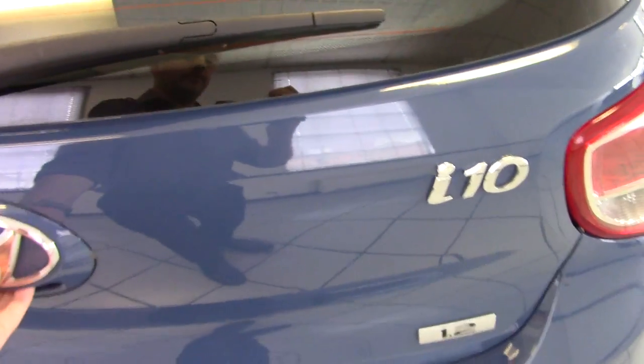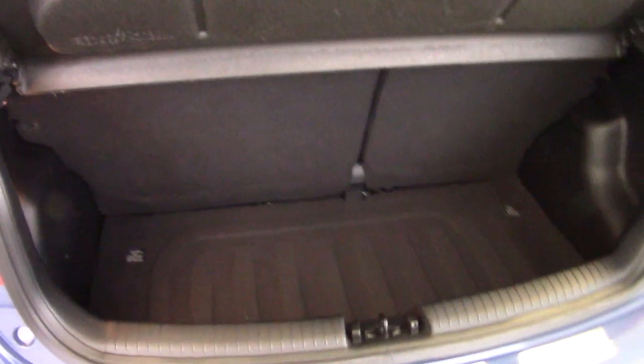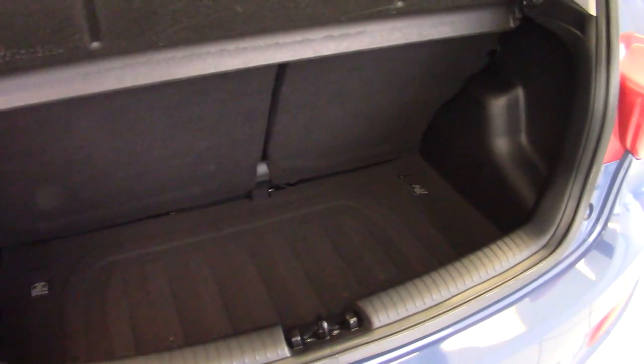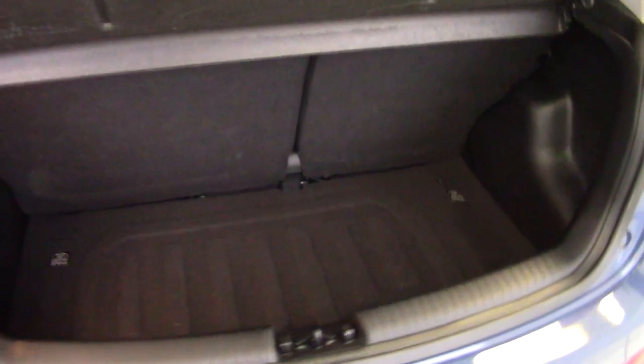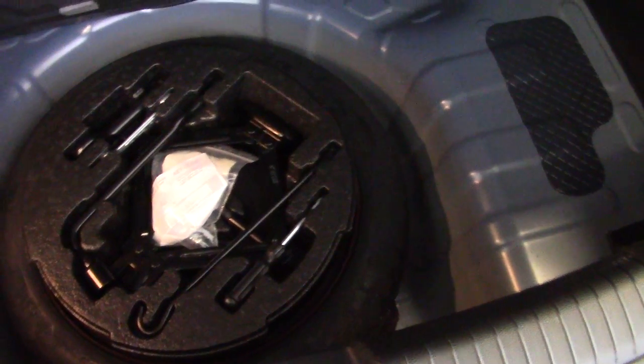The boot of the i10 — it's a small city car obviously, but still has a very good size boot, nice and deep, with split folding rear seats. All very clean and tidy in here as well. And there's a spare wheel underneath with all the tool kit and jacks that you would expect to find.